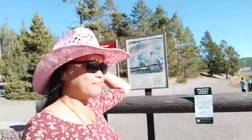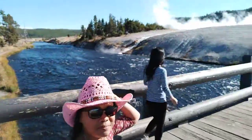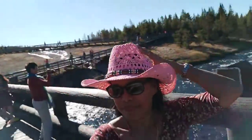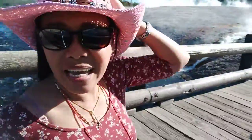So hello guys, now we are entering the Midway Geyser Basin. I have to cross on the bridge. Be careful. This is the entrance to Midway Geyser Basin.